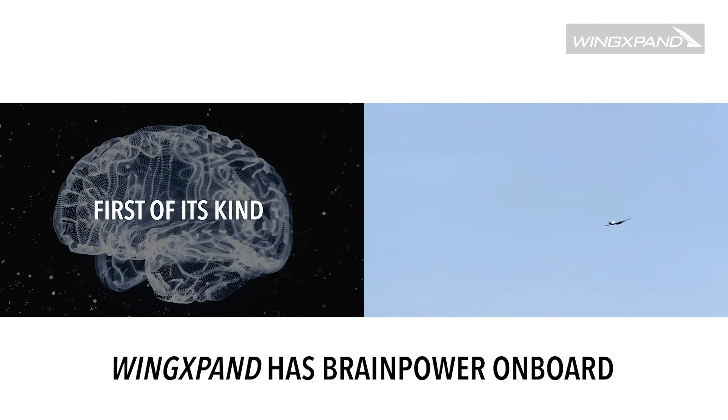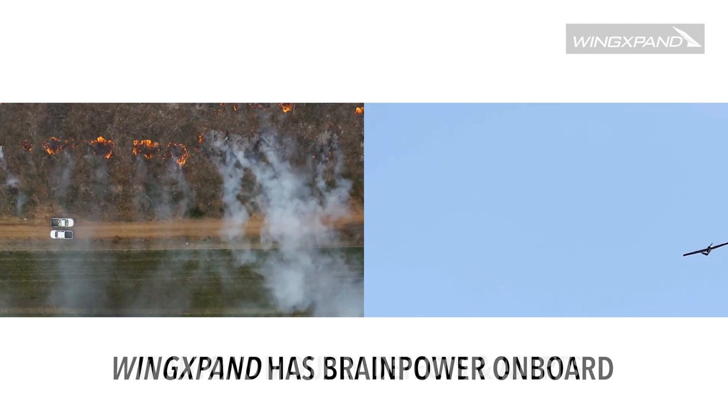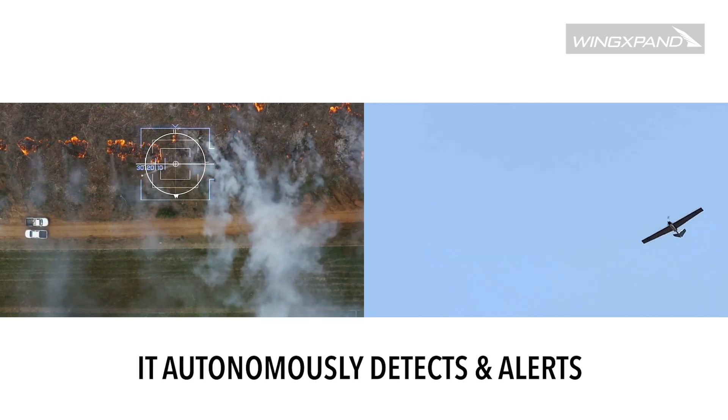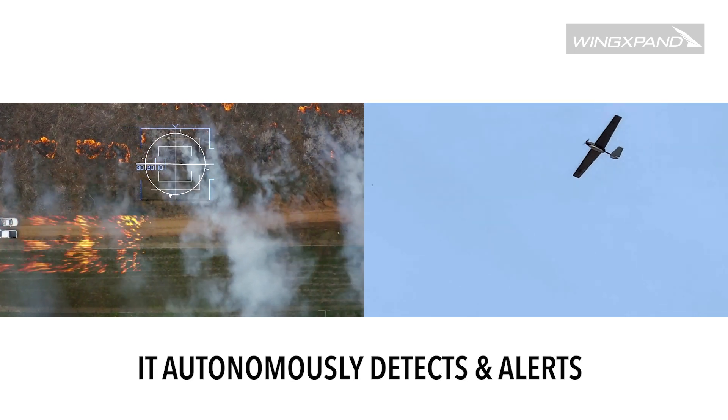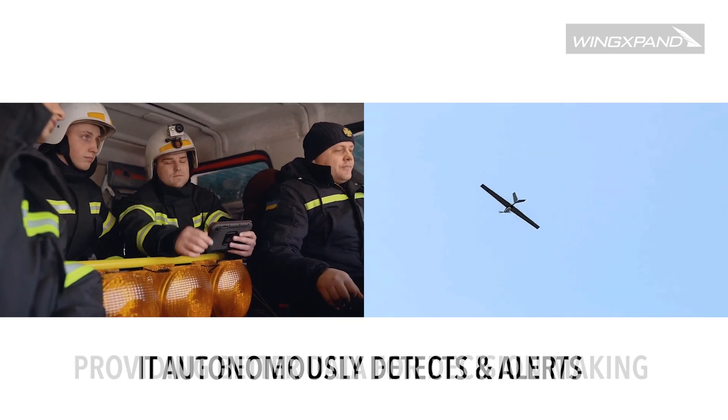It's also the first aircraft of its kind to have an edge AI computer on board, giving it the brain power to process what it sees in real time. It can autonomously detect its surroundings, analyze the data, and automatically alert when it finds what the operator told it to look for.